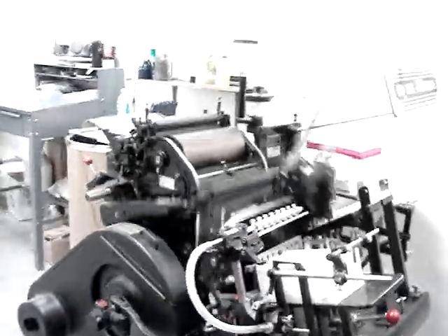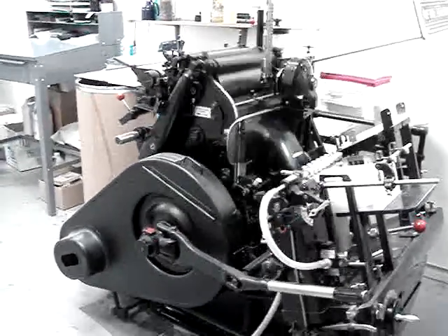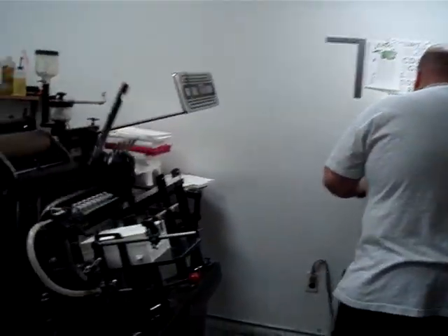These are our two vintage windmill Heidelberg presses, and as you can see, we're in full production today. Right here is Axel, and there is Jimmy, the foreman of the department.